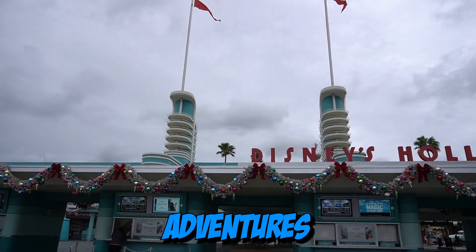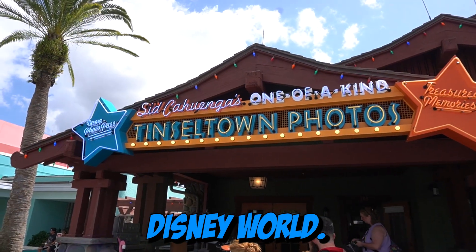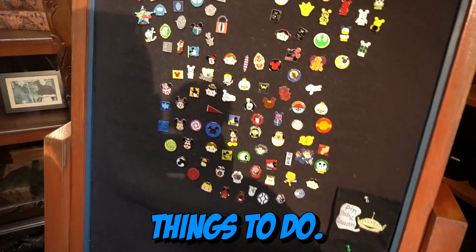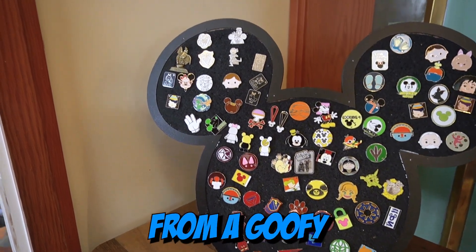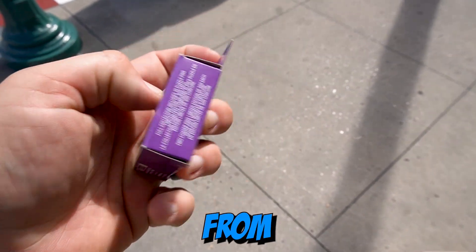Today our theme park adventures bring us back to Disney's Hollywood Studios at Walt Disney World. Today's adventures include pin trading, one of our favorite things to do. We check out the different pin boards, check out new pins, but also a brand new mystery box set from A Goofy's Movie. Make sure you hang out with us today at our theme park adventures from Hollywood.